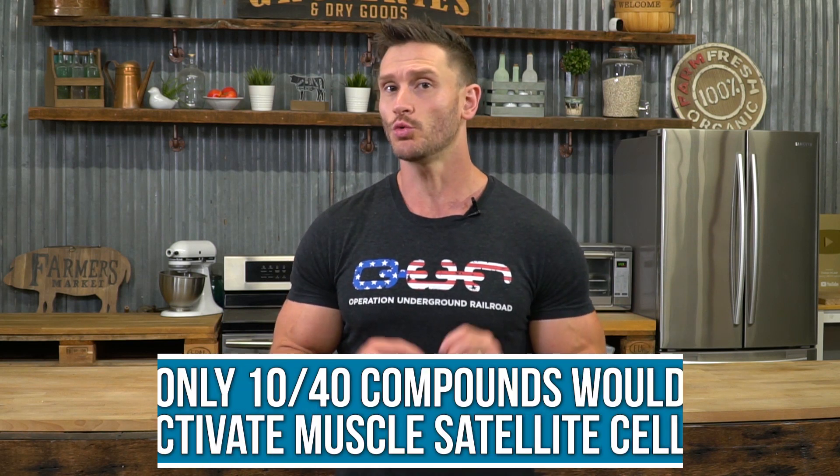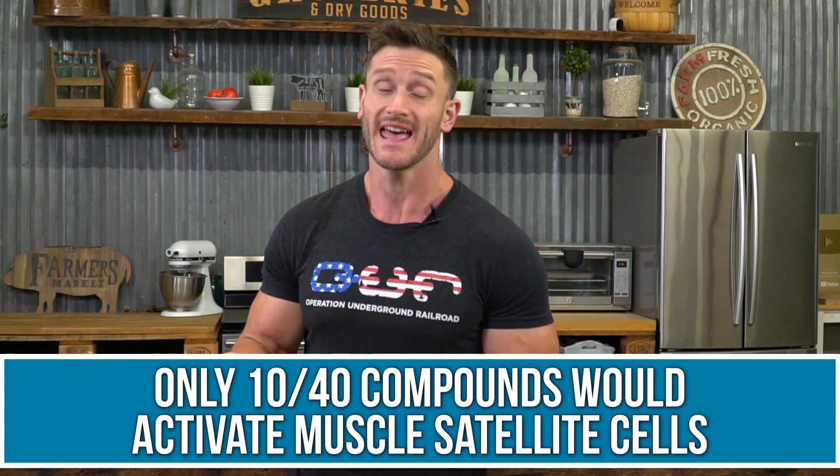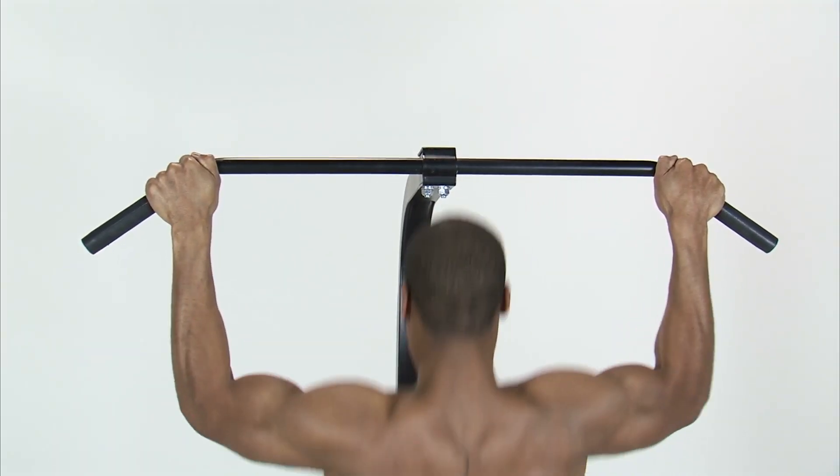So how do you capitalize on satellite cell activity? A study published in the International Journal of Stem Cells investigated 40 different compounds — amino acid analogs, energy compounds — and found that only 10 of those 40 would activate muscle satellite cells. Of those 10, only three were practical: caffeine anhydrous (typical caffeine in capsule form), citrulline malate or L-citrulline (a precursor to arginine that helps increase muscle cell volume and blood flow), and conjugated linoleic acid. Take caffeine and citrulline malate before a workout, and take conjugated linoleic acid with your bedtime meal. That improves muscle satellite cell activity.